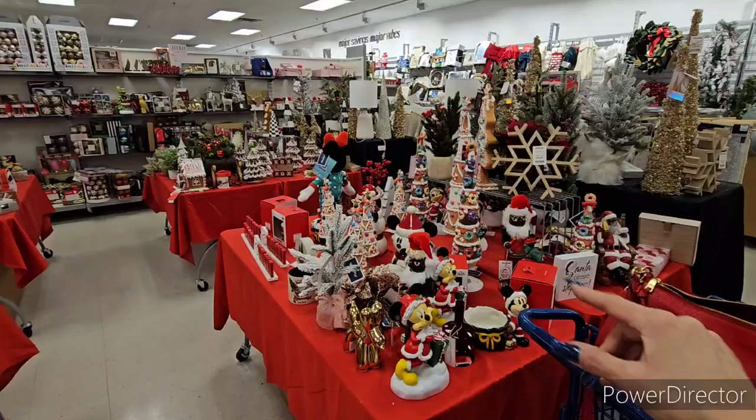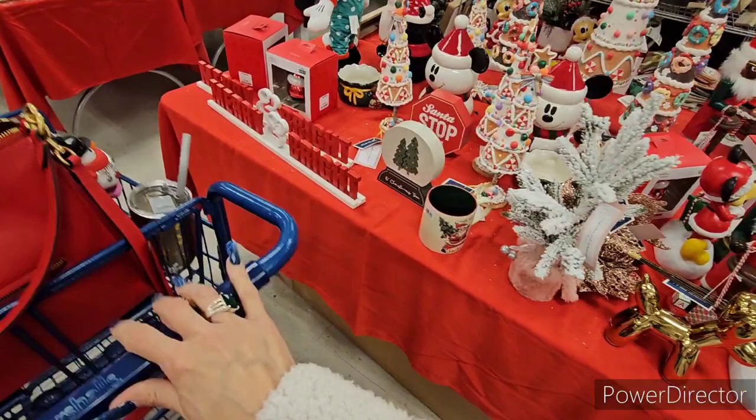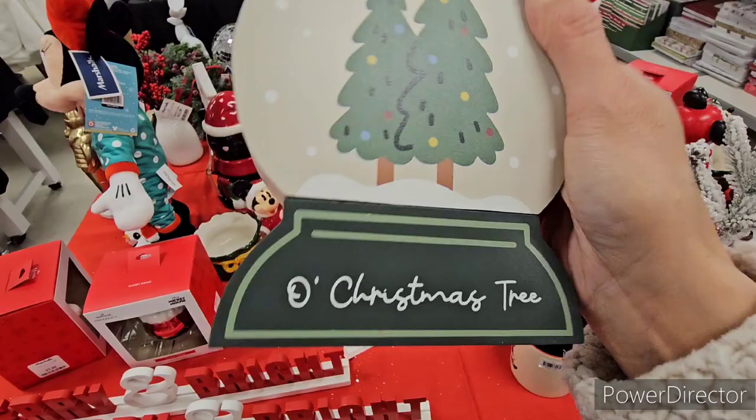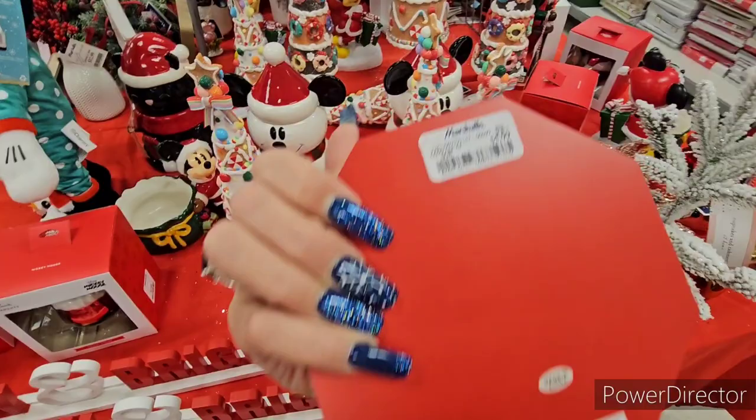The tables are getting a little bare as Christmas approaches, but I still love Marshall's — that's why these shop-with-me videos are so fun. There's a Christmas tree wood sign at $5.99, heavy and very cute. Also a Santa Stop Here sign, thick and sturdy, also $5.99.